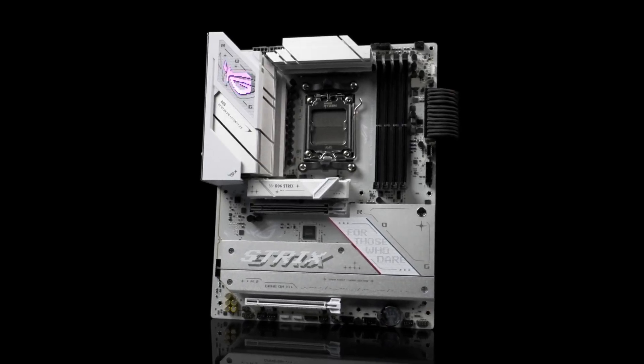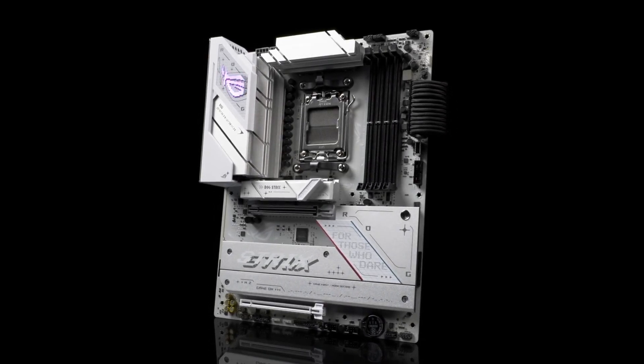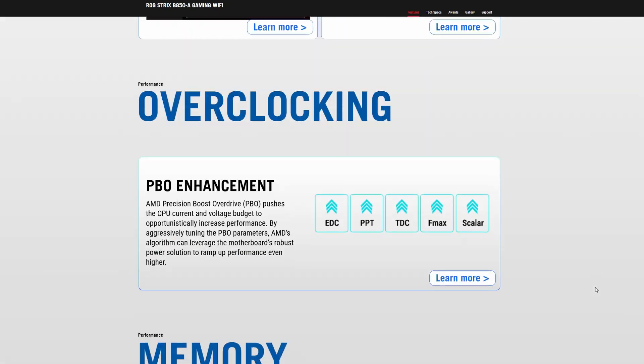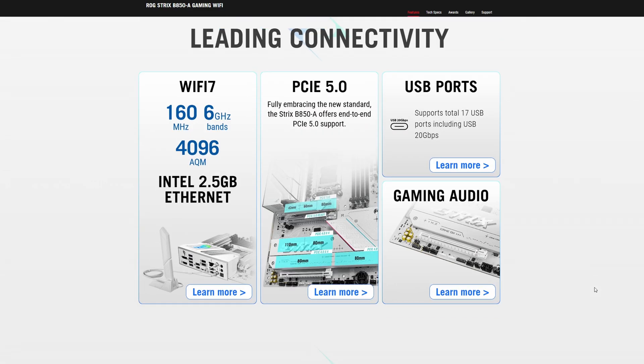We also need a motherboard to hold all of these pieces together, and for this top-of-the-line CPU, we're going with a top-of-the-line motherboard — the Asus ROG Strix B850A Gaming Wi-Fi. First, because it's white and it's a must in an all-white build. But it's not just good-looking — it's stacked with features that streamers actually use: a 2.5GHz network port for max streaming bandwidth, PCIe Gen 5 for whatever GPU you want to put in this build, and plenty of USB ports for all your webcams, capture cards, stream decks, and peripherals. It's got everything you need to keep the stream rolling.